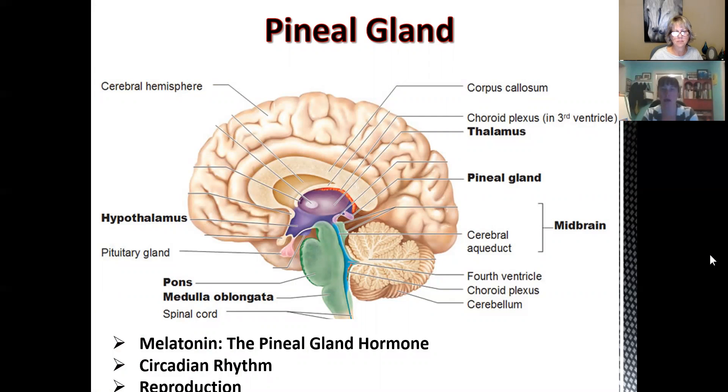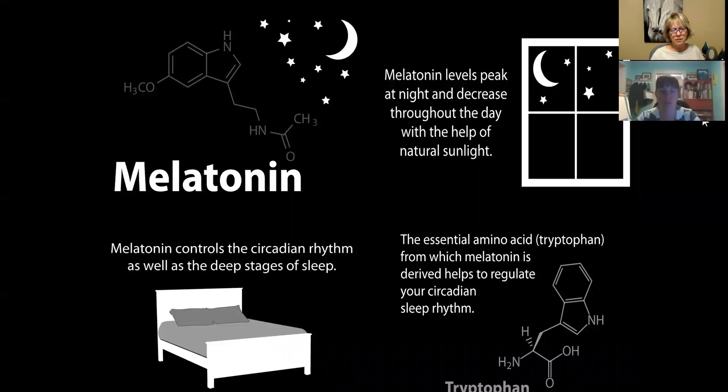Going into our pineal gland — you can see it here, it kind of sits at the back base of the brain. It controls the melatonin levels, our circadian rhythm, and reproduction. Regarding how it affects our sleep: our melatonin controls the circadian rhythm and this is part of our sleep process. The melatonin levels peak at night and they decrease throughout the day when we're exposed to sunlight, and tryptophan, from which melatonin is derived, helps to regulate your circadian rhythm.